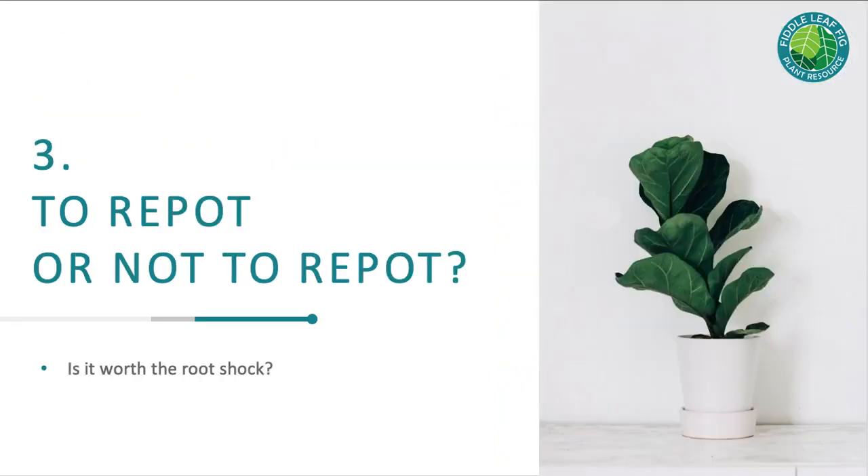Problem number three: to repot or not to repot. There's a lot of worry about root shock when you repot, but I don't worry about it too much. I repot all of my plants about once a year. If you do it gently and put the plant into a slightly larger container without too much trauma, you're not going to have much of a problem. Where you see problems is if you repot and change the location at the same time — fiddle leaf figs really don't like to be moved. If you do repot, leave it in the same location so it gets the same light and growing conditions.